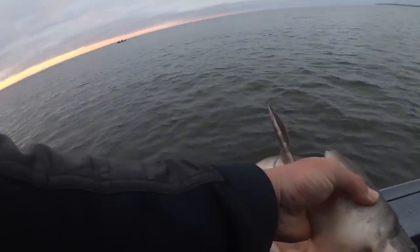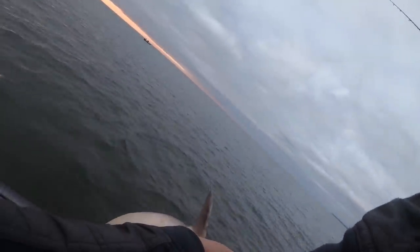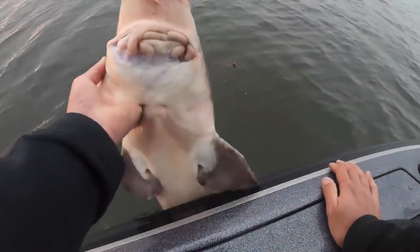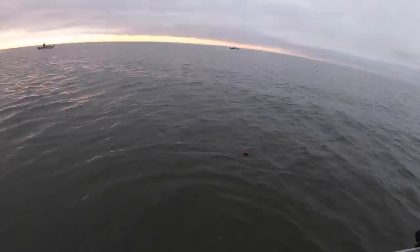We can't legally take them out of the water, so Greg, just take pictures right now because we can't take them out. I'm just gonna unhook them and we're gonna let them go. Come on back there — you got a big dinosaur, get out of here.